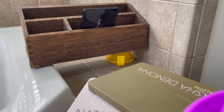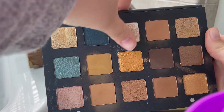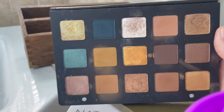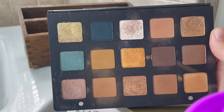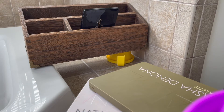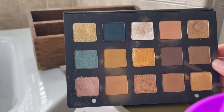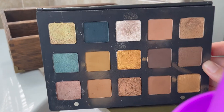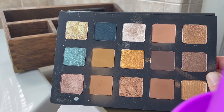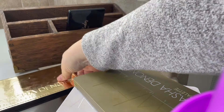This is the Natasha Denona Gold palette, which does have some very beautiful shades in it. It's not that old — it's probably encroaching on its lifetime, around 24 months. I'm going to keep this for now because I do think it offers something very unique to my collection. So this is currently in my keep pile and we will continue evaluating as we go.